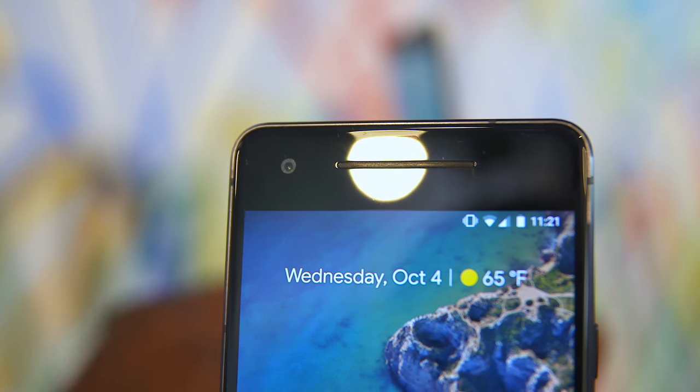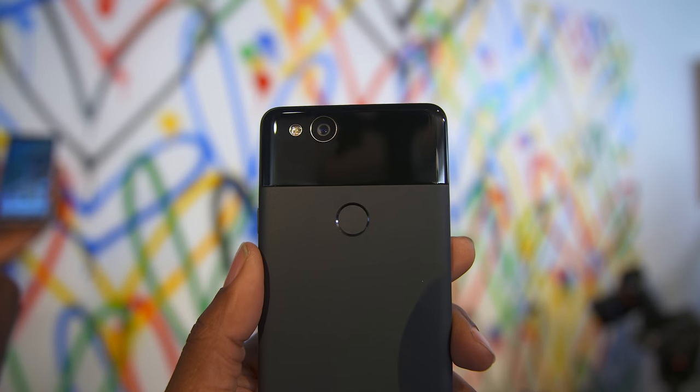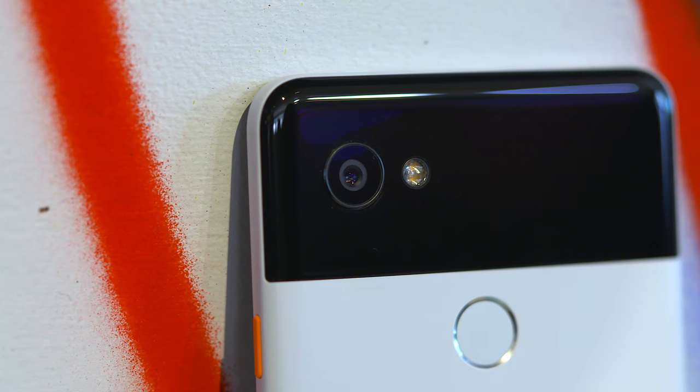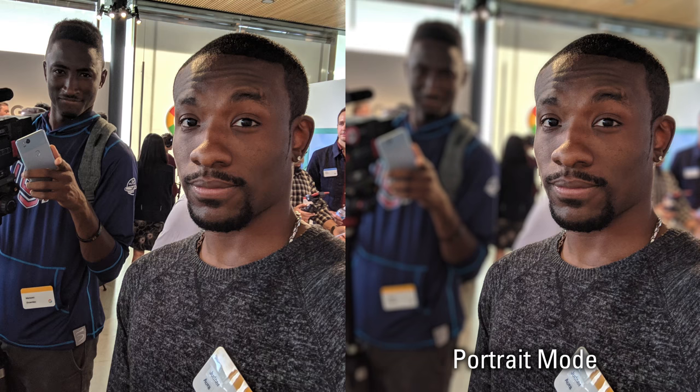At the event, I was able to play around with that 8-megapixel front-facing camera as well as that 12-megapixel rear camera. I was impressed — Google has done it again, they've got awesome cameras in these phones. With these phones, we're actually seeing features we're used to seeing on the iPhone. They even have a portrait mode that gives you that same blurred-out background effect, but it's doing it with a single lens — no dual lens system.